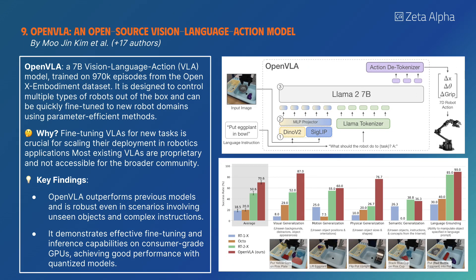OpenVLA is a 7B vision language action model trained on 970k episodes from the OpenX embodiment dataset. It is designed to control multiple types of robots and can be quickly fine-tuned to new robot domains using parameter-efficient methods. Experimental results show it outperforms previous models even with unseen objects and complex instructions.